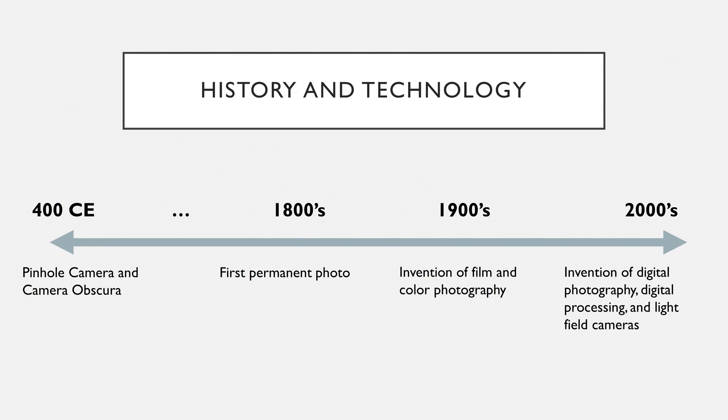Soon, better light-sensitive substances and processing techniques were created to get better images. However, exposure time still ran into hours and sometimes even days.